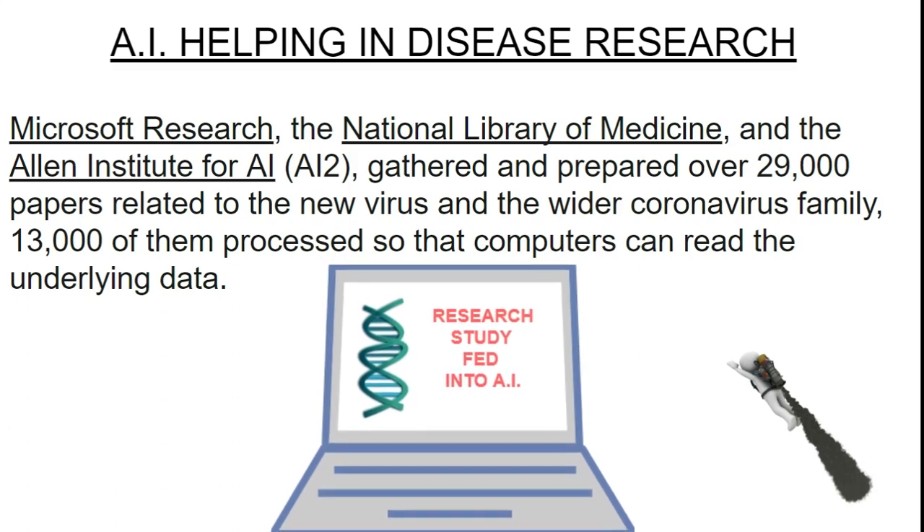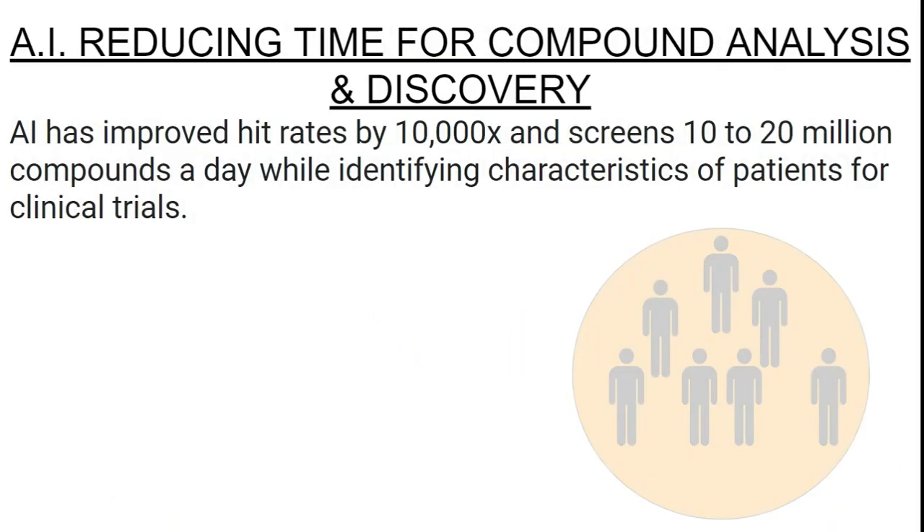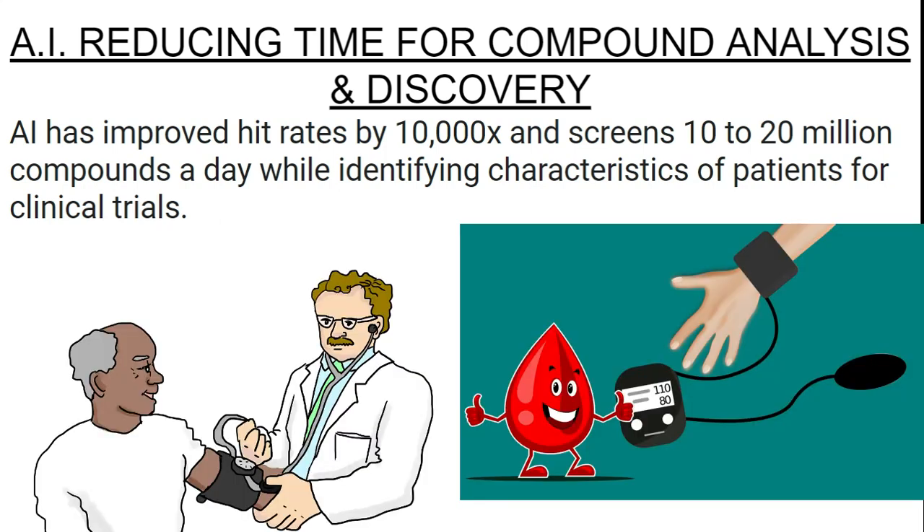The second benefit is reducing time for compound analysis and discovery — the two stages that took the most time, almost six to seven years each. AI has improved the hit rate for identifying one particular compound by 10,000 times and can screen up to 10 to 20 million compounds a day, which a human simply cannot do. In clinical trials, AI helps identify various patient characteristics like weight, BMI, blood pressure, and past patient history, massively improving trial efficiency.